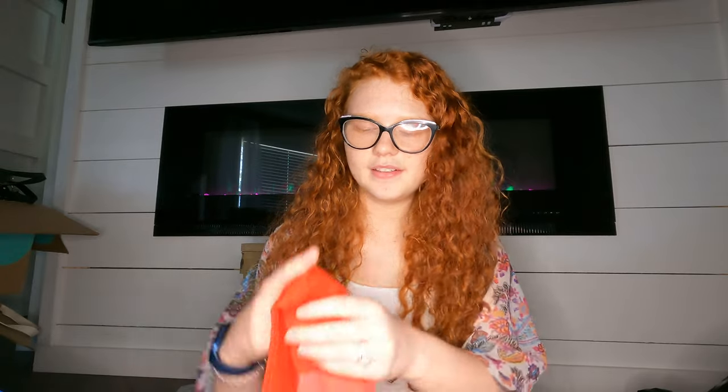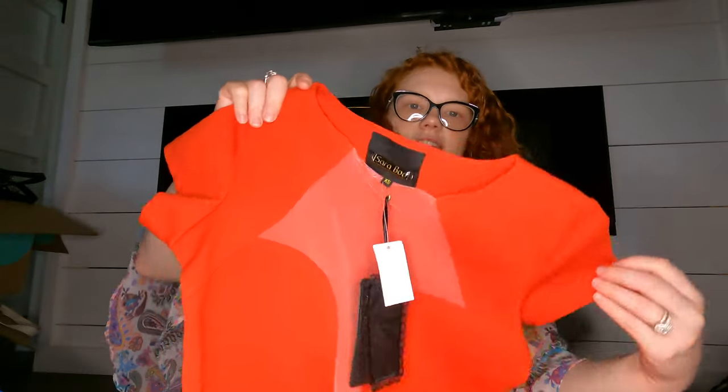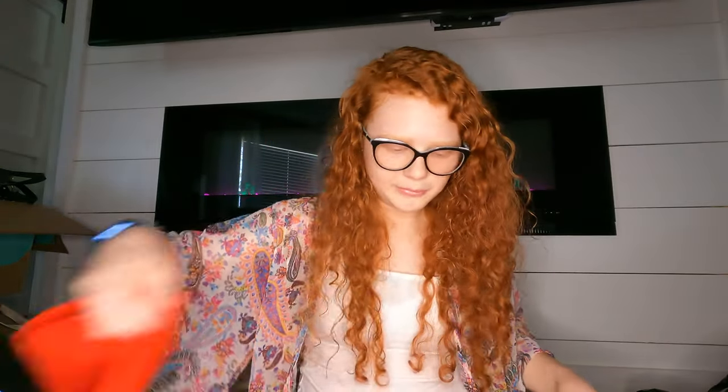This had some decent comps — it's from the brand Saraboo, I think it's a boutique brand. It's brand new with tags and it's like a red bodycon dress. It's the season for it so maybe I can sell it — comps are around $25 or so.